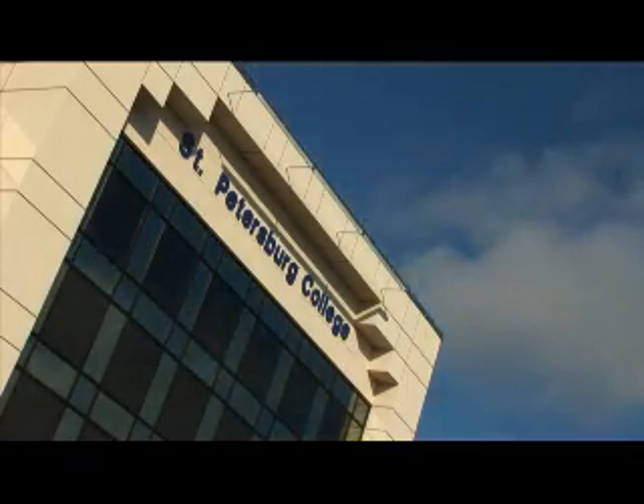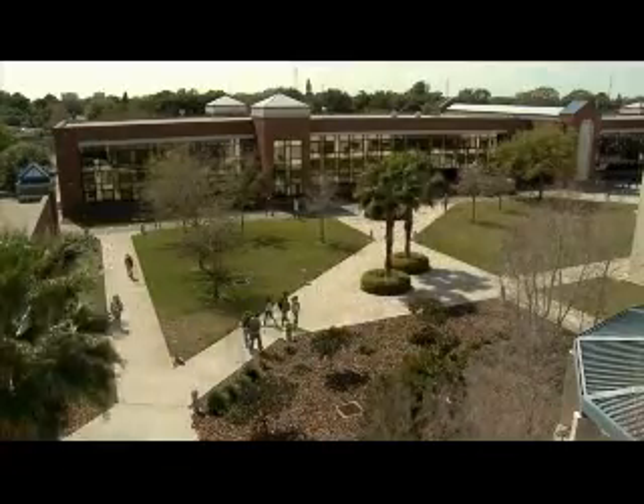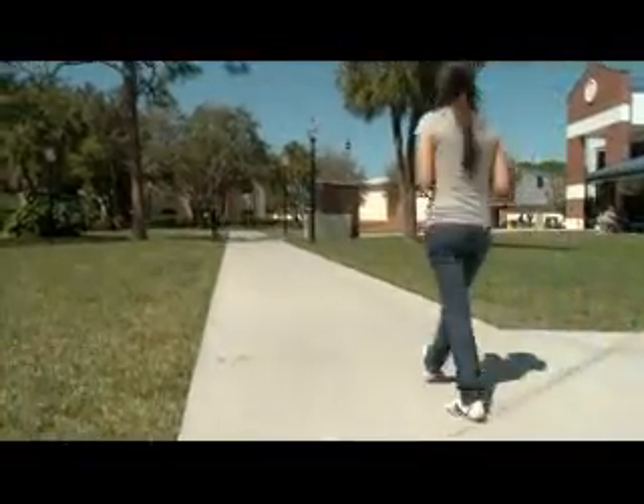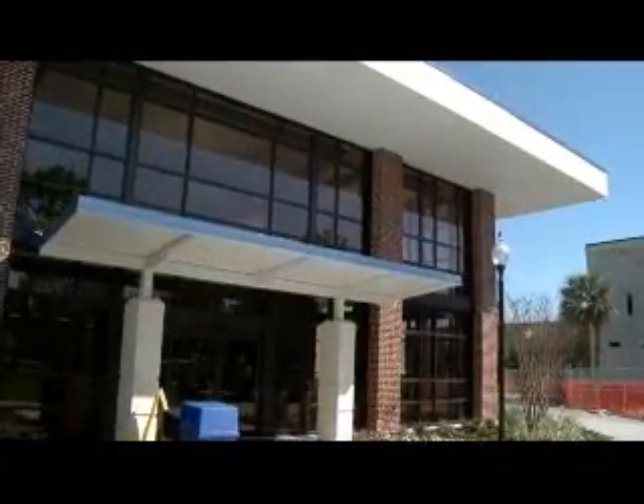For more than 80 years, SPC has helped thousands of students obtain the skills and knowledge to pursue their dreams. The opening of the St. Pete Gibbs Campus Student Services Building marks a milestone for St. Petersburg College in demonstrating to the community its commitment to becoming a leader in the environmental movement.